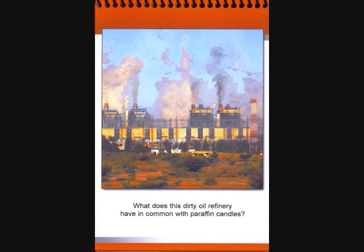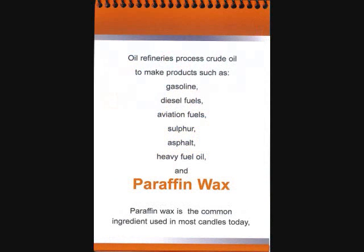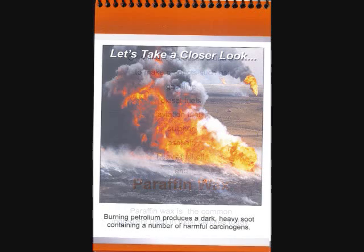Oil refineries make not only gasoline, diesel, and aviation fuels, but they also produce paraffin wax, which is the main ingredient found in most candles that we buy today. Burning petroleum produces a dark heavy soot in the air and it releases harmful carcinogens that we are inhaling.